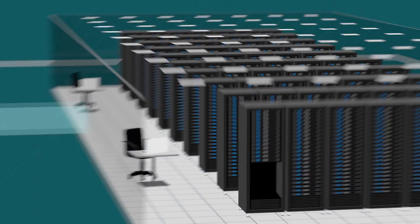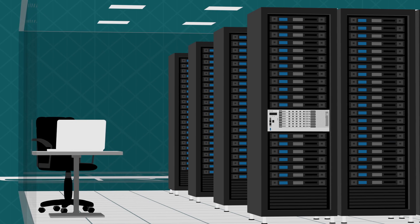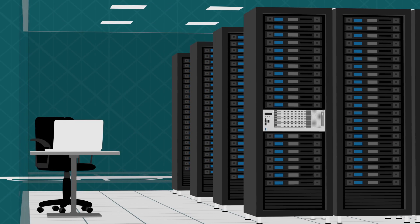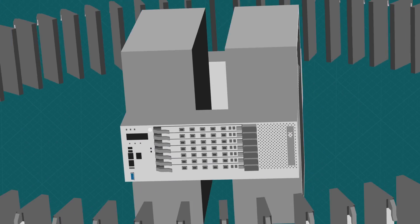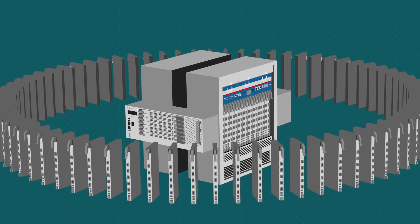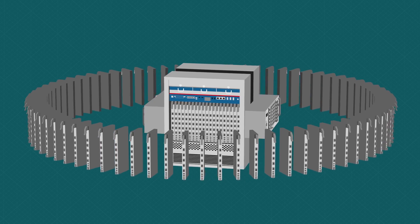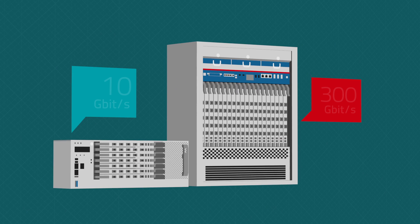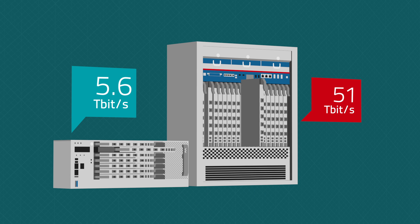Mike needs a solution that provides dense blade chassis in his mega data centers while offering smaller chassis options in his co-location sites. Mike also wants a chassis that shares the same removable line cards — cards that ensure true pay-as-you-grow opportunities and that prevent client port lock-in as new Ethernet data rates emerge. Once installed, a chassis should scale infinitely while limiting inventory sprawl.